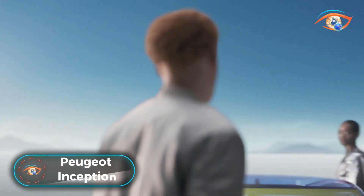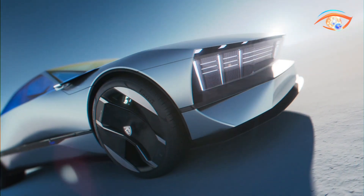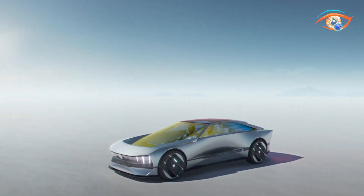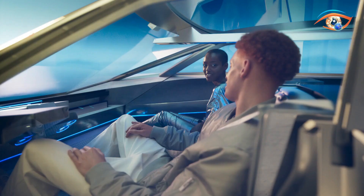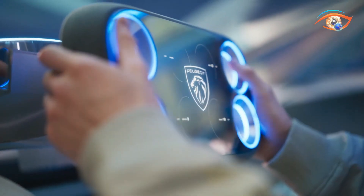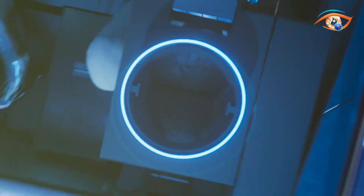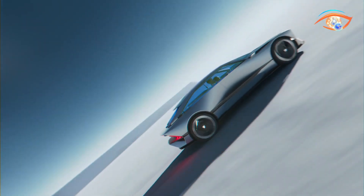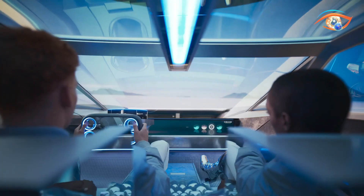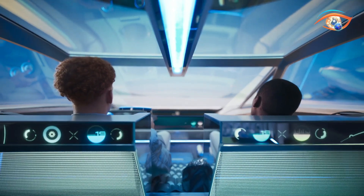Peugeot Inception — the trends that science fiction imagines for the future are already taking place in the present, and Peugeot is among these pioneers. Through the Peugeot Inception concept car, Peugeot takes the world into the future. The inception concept is an envision of the second generation of battery electric vehicles developed from scratch, with the intention of providing a new perception of mobility.